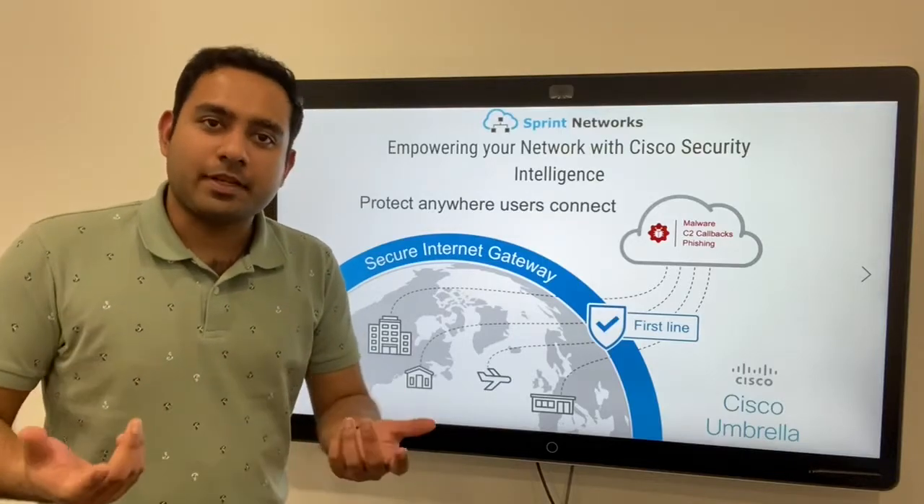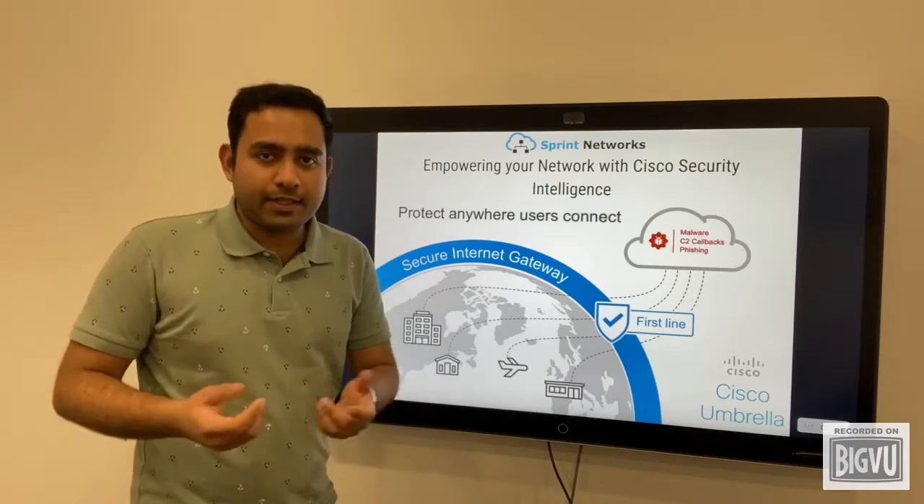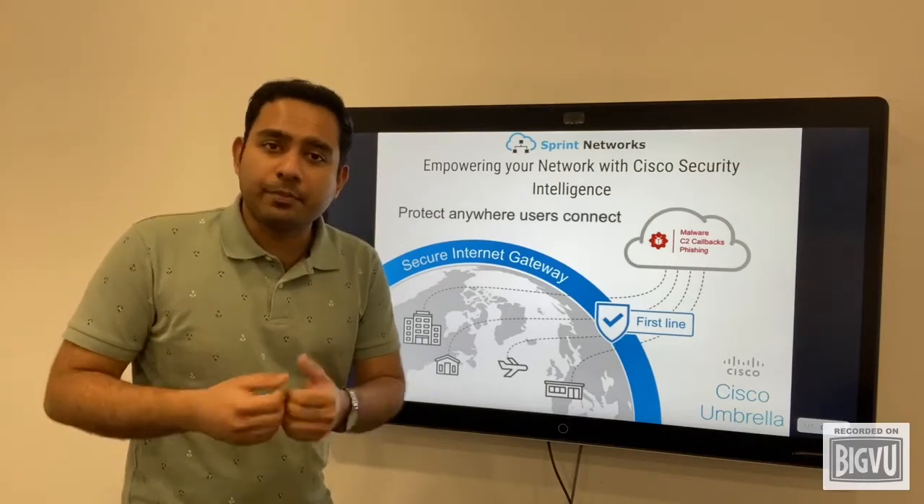Hey guys, this is Steve Persegui here from Sprint Networks. When it comes to empowering your network with security intelligence, you do not have to look beyond Cisco Umbrella.